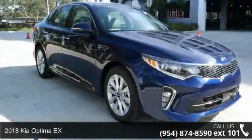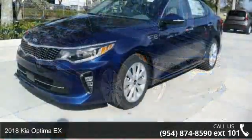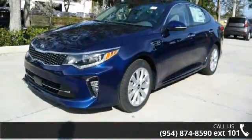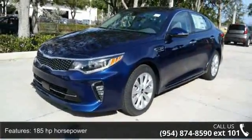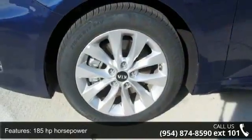Presenting the 2018 Kia Optima X. If you are looking for an automobile with great features, look no further. This vehicle's top features include 185 horsepower, 4 doors,